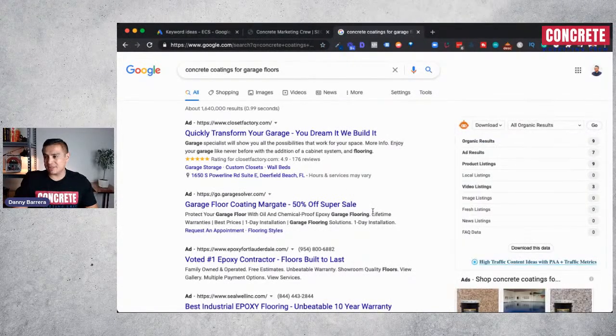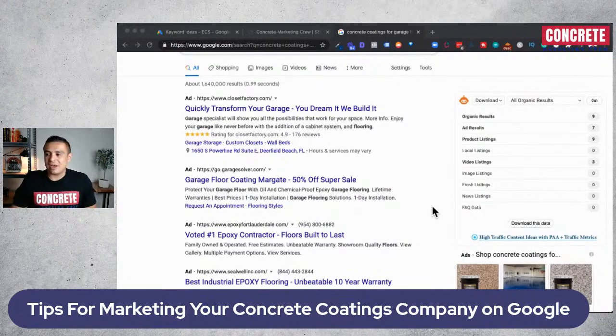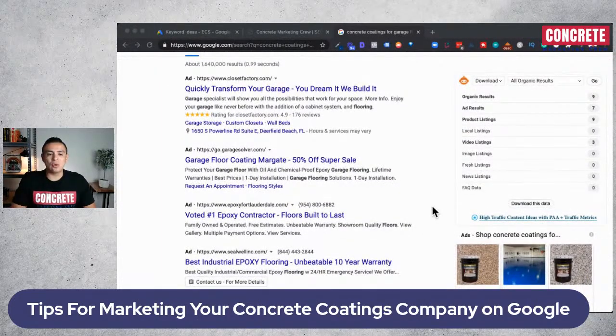Let me go ahead and search 'concrete coatings for garage floors' and share what comes up on Google search. The top section is comprised of Google Ads — this is pay to play, pay to get in front of the line. What this means to you as a concrete contractor: number one, if you don't know how to run Google Ads, this can really eat up your money overnight. Clicks for concrete coatings, depending on your service area, are not going to be less than $5 for garage floor coatings specifically. Certain clicks are not going to go down — I'll share some of that data in a minute — you can eat up your budget very, very quickly.